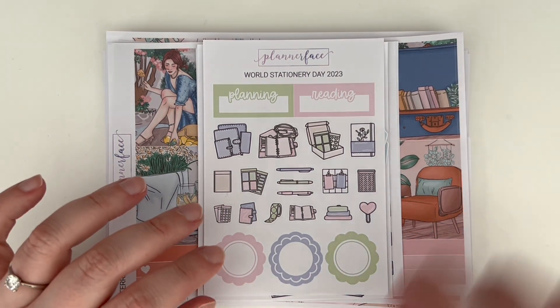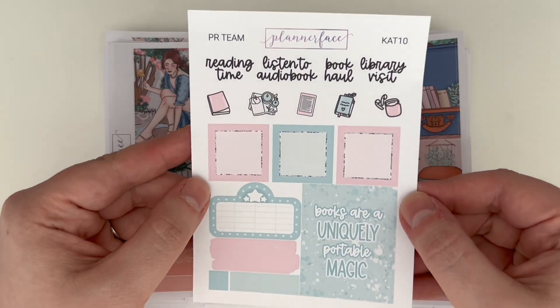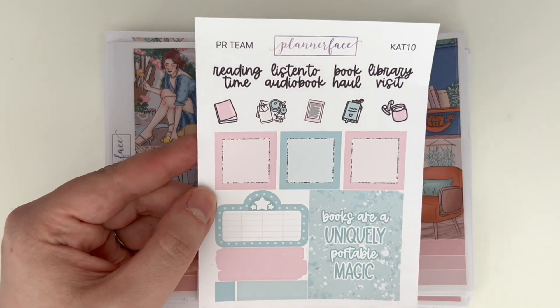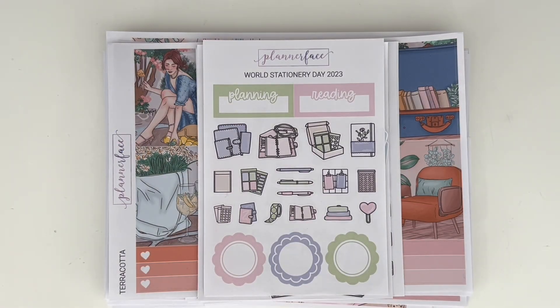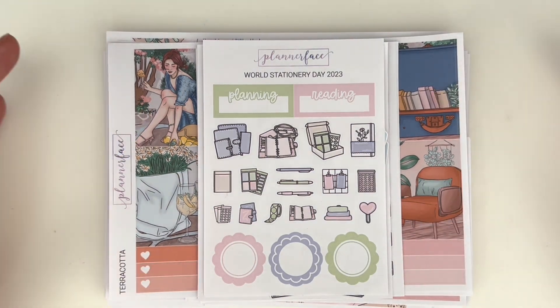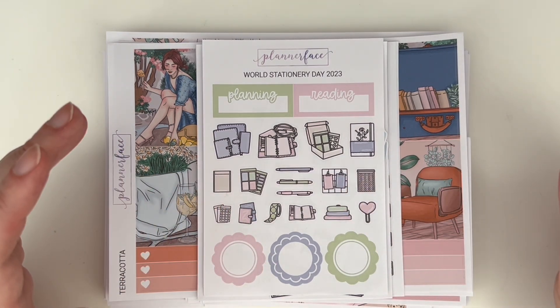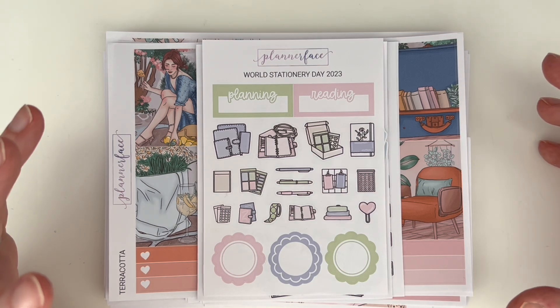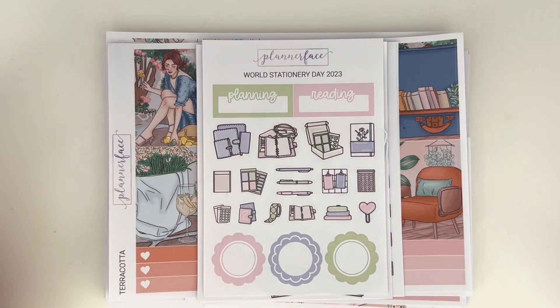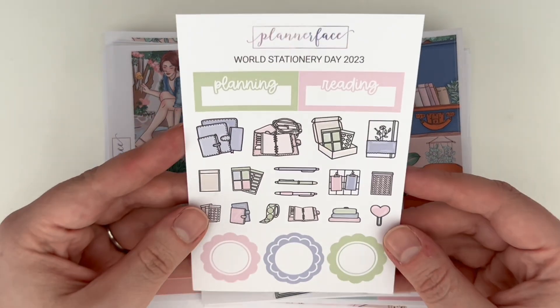First up, to absolutely nobody's surprise, is Planner Phase. I do PR for Planner Phase, so you can use my code CAT10 to save 10% on your orders. My current freebie is this book-themed one which matches a reading-themed kit. This is a mixture of things — as I PR for Planner Phase, I get free credit for promoting Anna's stuff, so there will be some PR stuff in here. There's also a World Stationery order and the May mystery, which I'll show at the end.